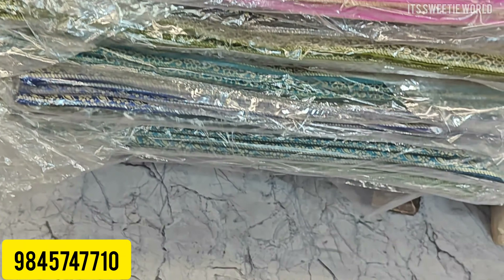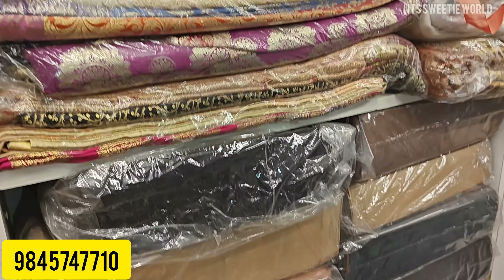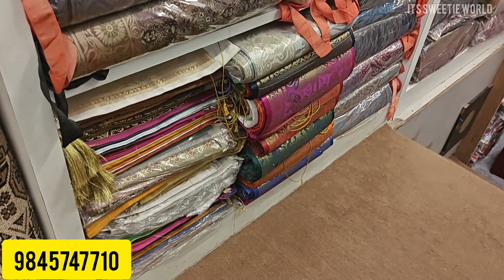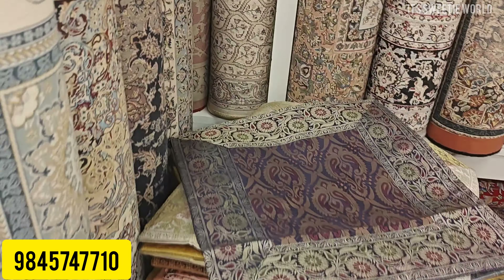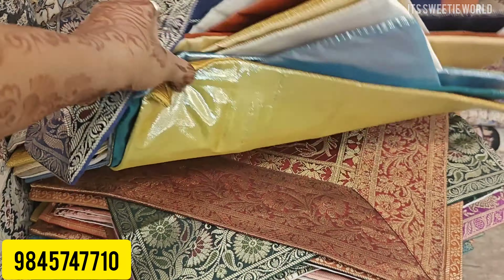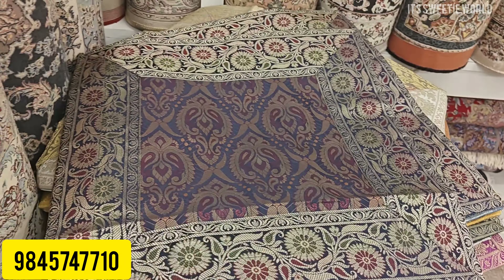There are also Banaras pillow covers and cushion covers. Even the shoes are premium and directly from Banaras. They have a very pure collection. These cushion covers are for the living area — they have a very elegant, classy, traditional look. In Banaras, there are different patterns available in different sizes.